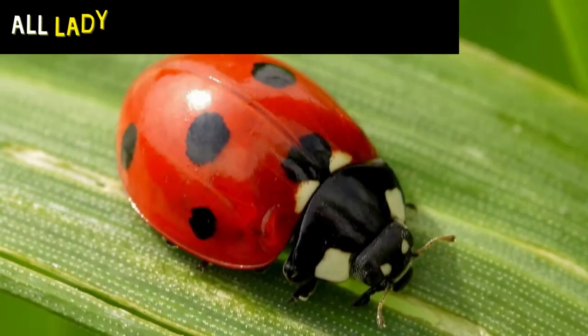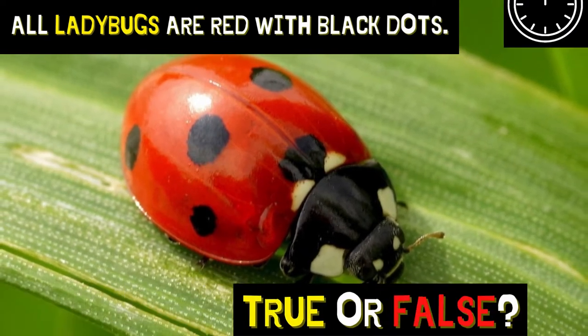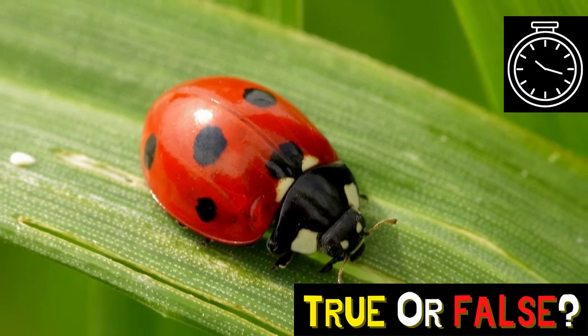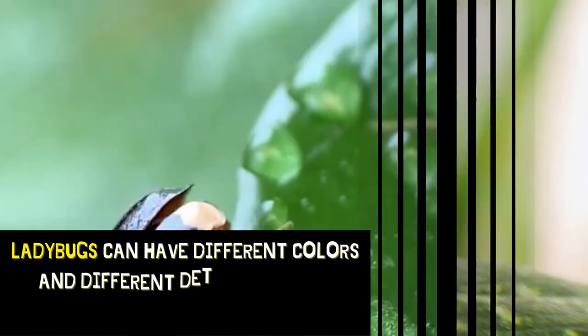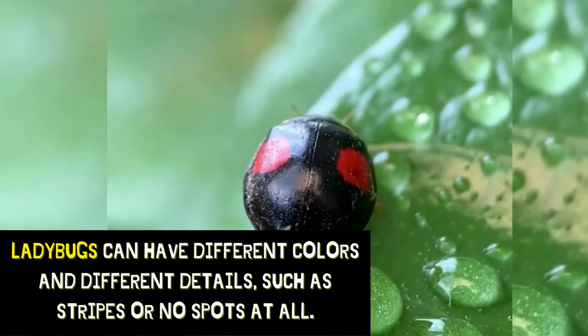All ladybugs are red with black dots. Is that true or false? Ladybugs can have different colors and different details, such as stripes or no spots at all.